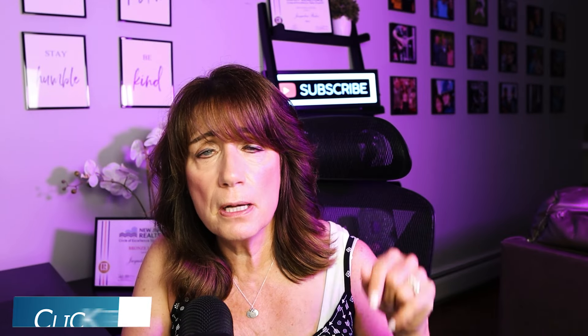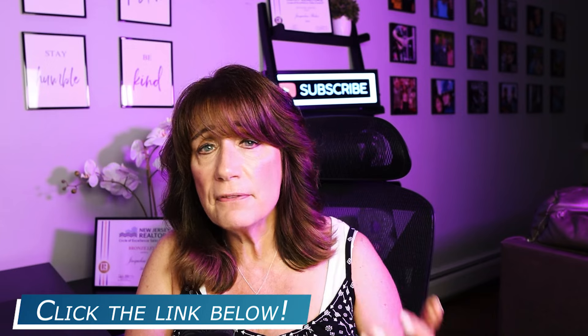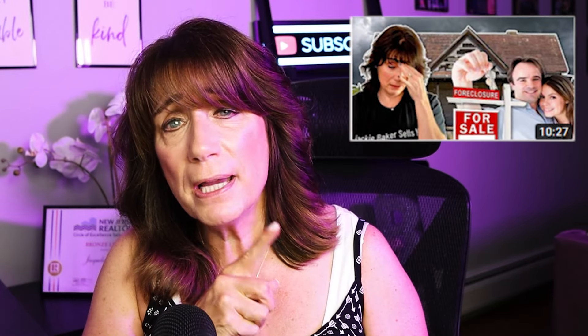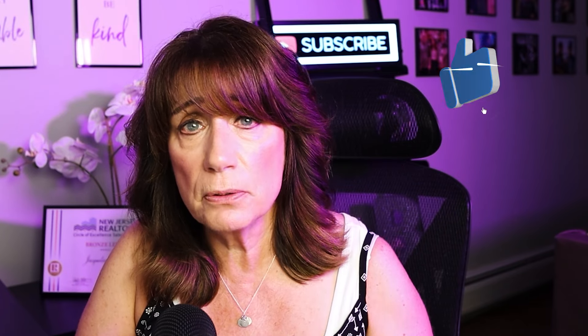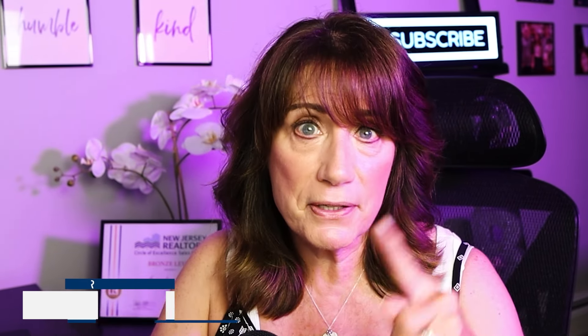Don't forget on foreclosure.com, click the link below to get your free trial. I've said before that foreclosures are not for everybody, so I have a video right over here that tells you why you should not buy a foreclosed home if you are a first-time buyer. I'm giving you facts and information to help educate you to make the best decision on your next home purchase. Thank you so much for watching. My name is Jackie Baker, and I'll see you next time.